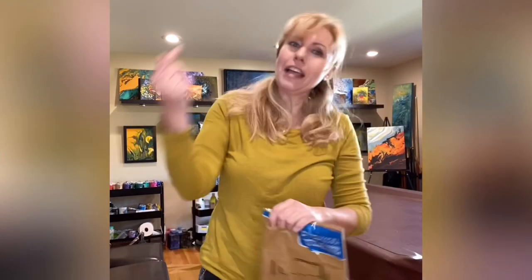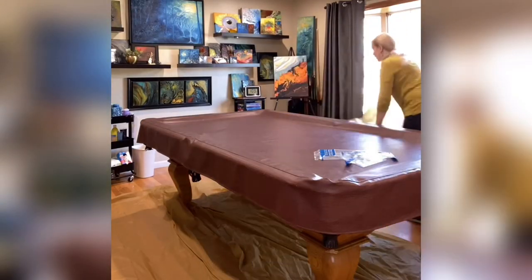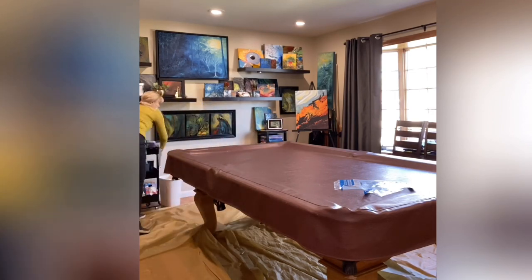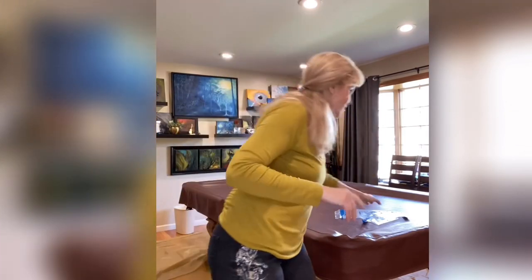I know you couldn't see me but I was working under the table. Now the other sides. I put there my big things so I can hold all the paint and everything — so that's ready too. Now just the table.